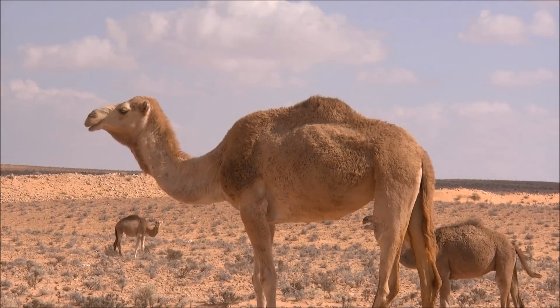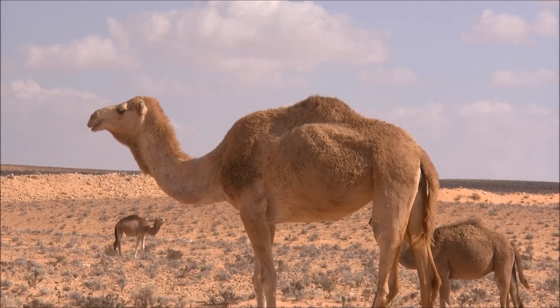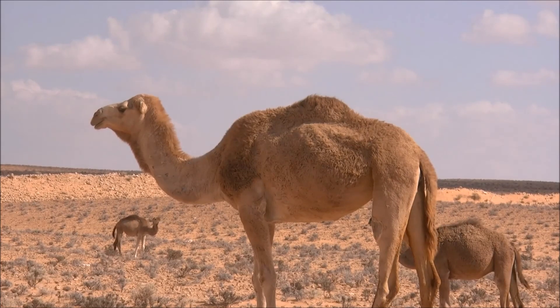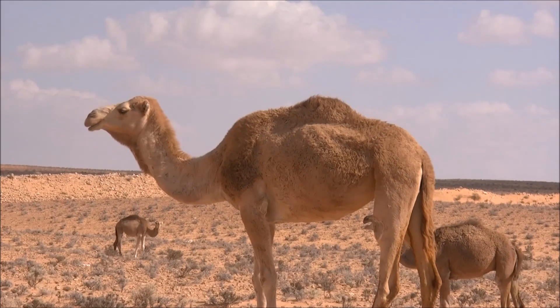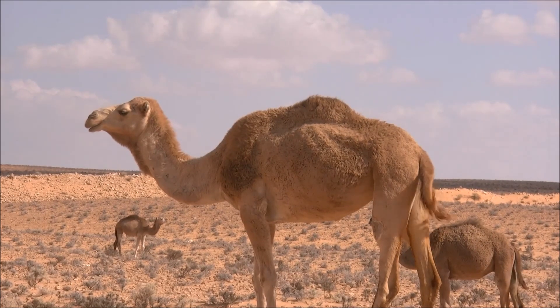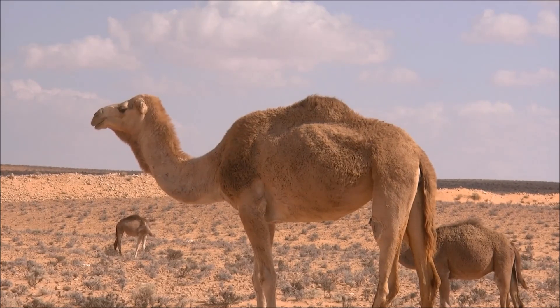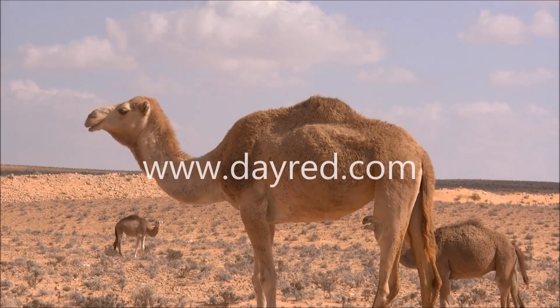Camels have oval-shaped red blood cells that help maintain blood flow during times when water is scarce. Camels are known for spitting on people — in fact, the animals are throwing up the contents of their stomach along with spit. This is a defense tactic when the animals feel threatened.